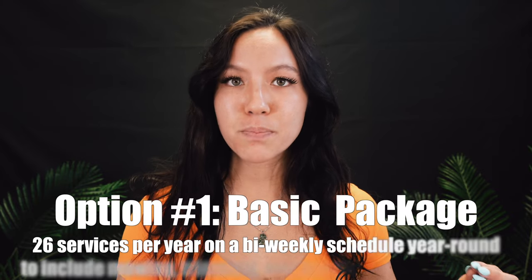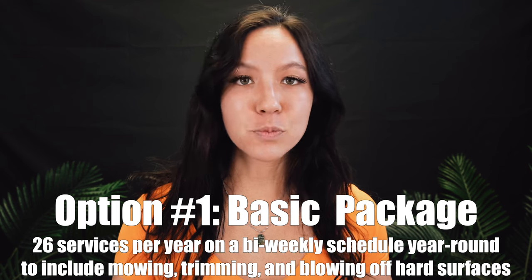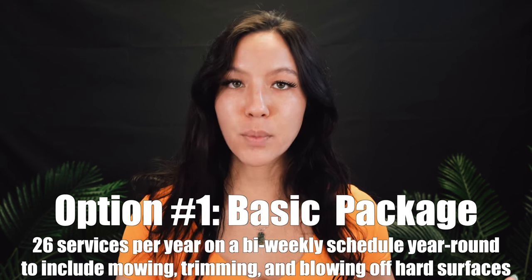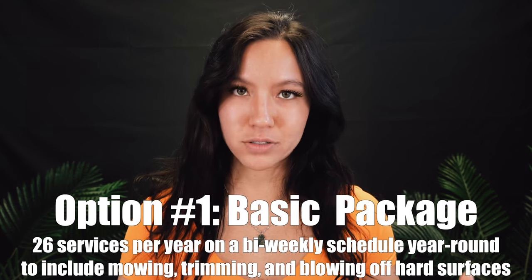Our most basic package, called our Basic Package, is 26 cuts per year. We mow bi-weekly, and that includes mowing, trimming — which is weed eating — and blowing off all hard surfaces.